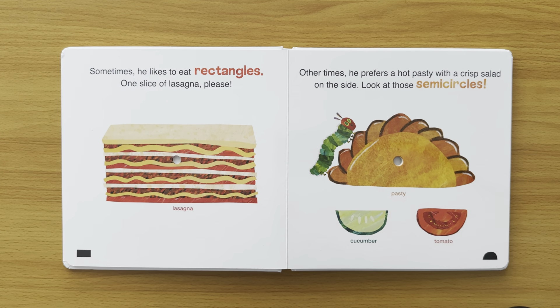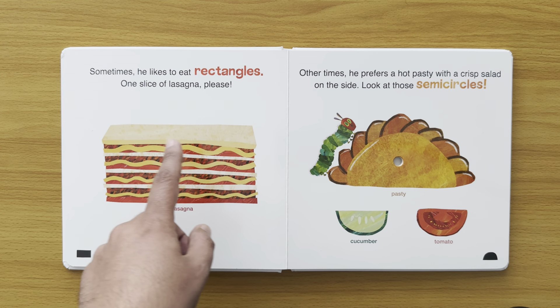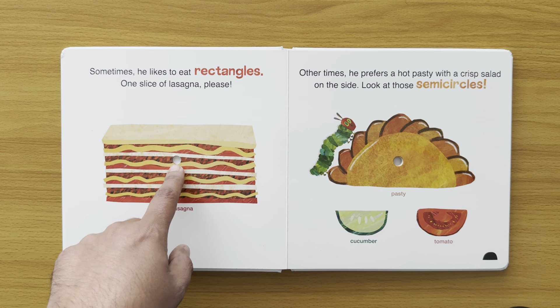Sometimes he likes to eat rectangles. One slice of lasagna please. That is a lasagna — it's shaped like a rectangle. And he's nibbled through there.